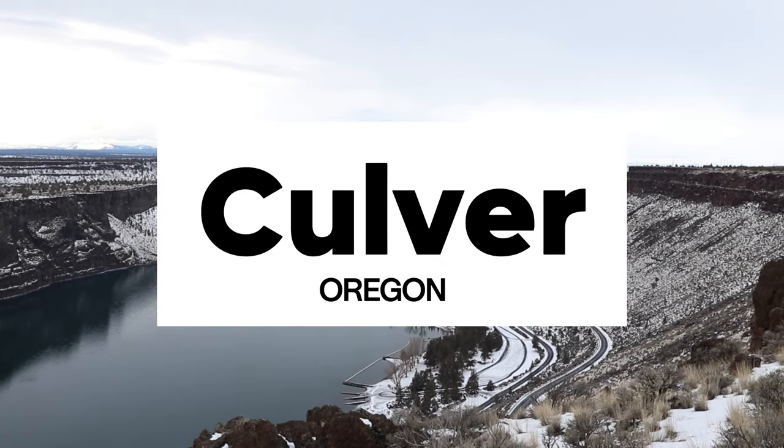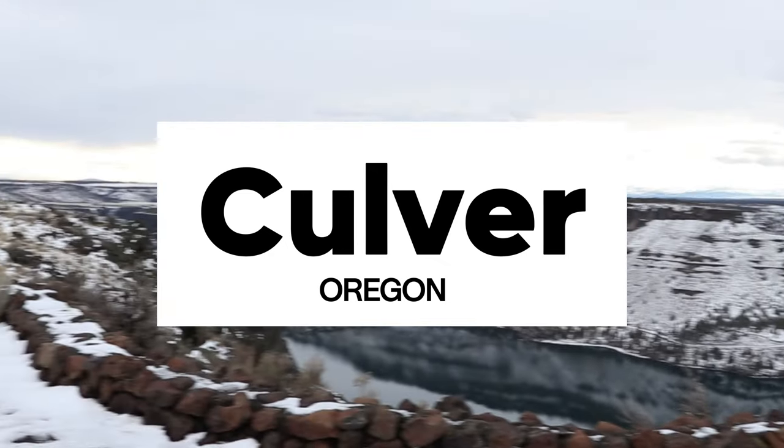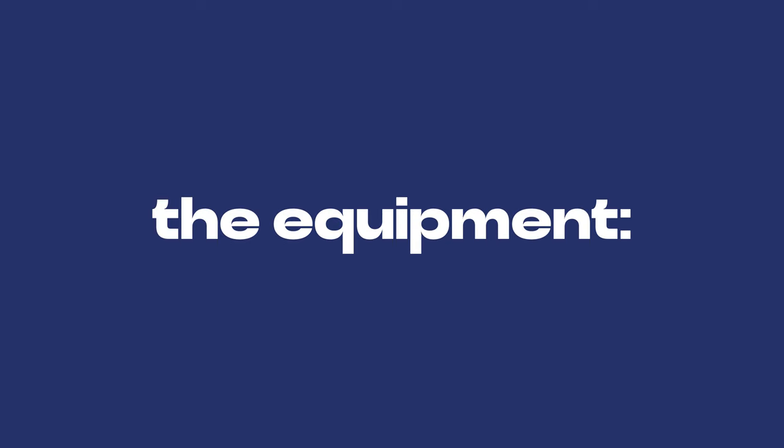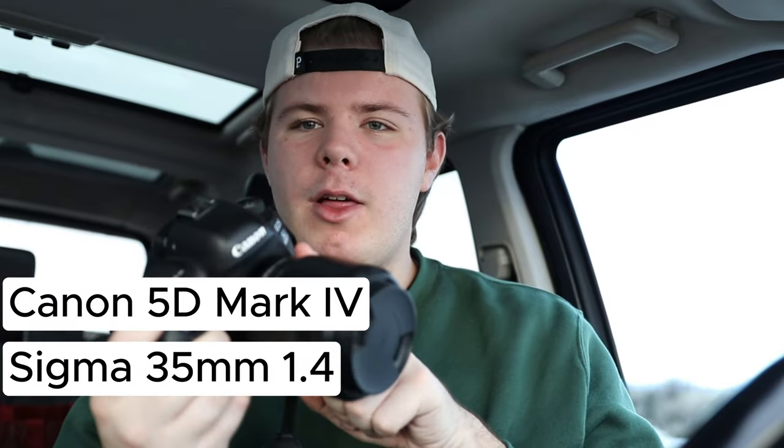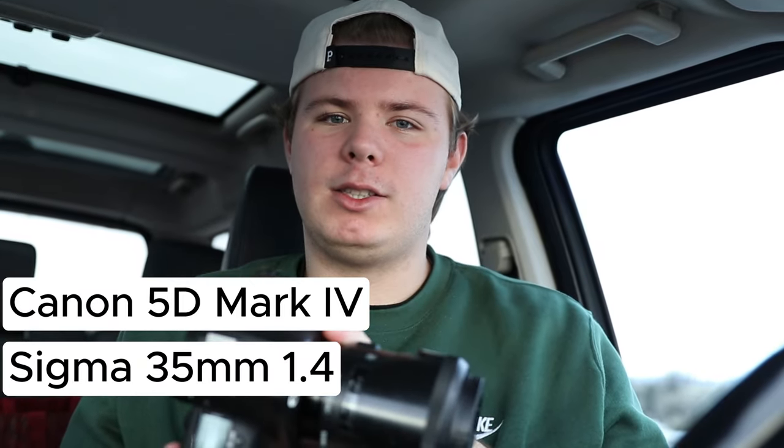We're going for kind of a western theme, so we're just going to take you guys on the behind-the-scenes of that photo shoot. It's going to be so fun. The equipment I will be using today is the Canon 5D Mark IV along with the Sigma 35mm 1.4 lens.